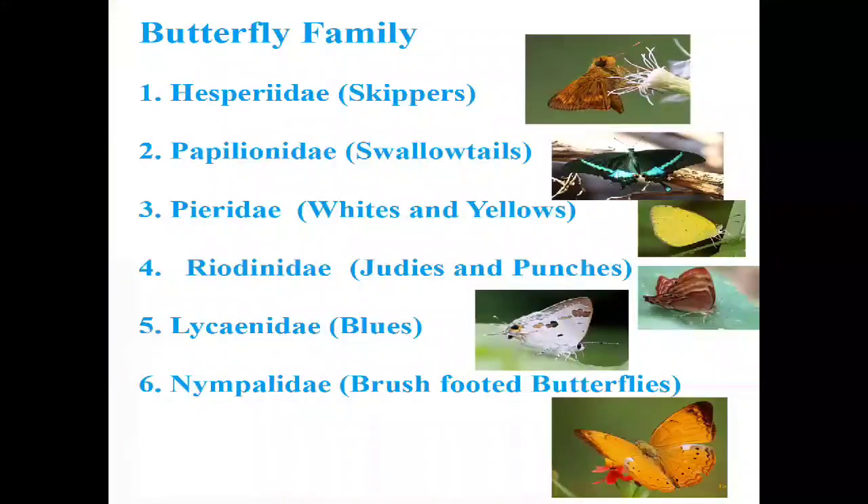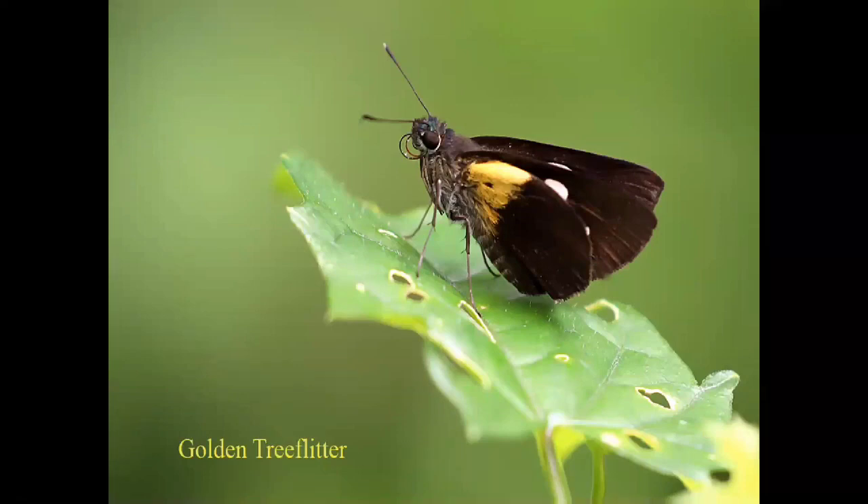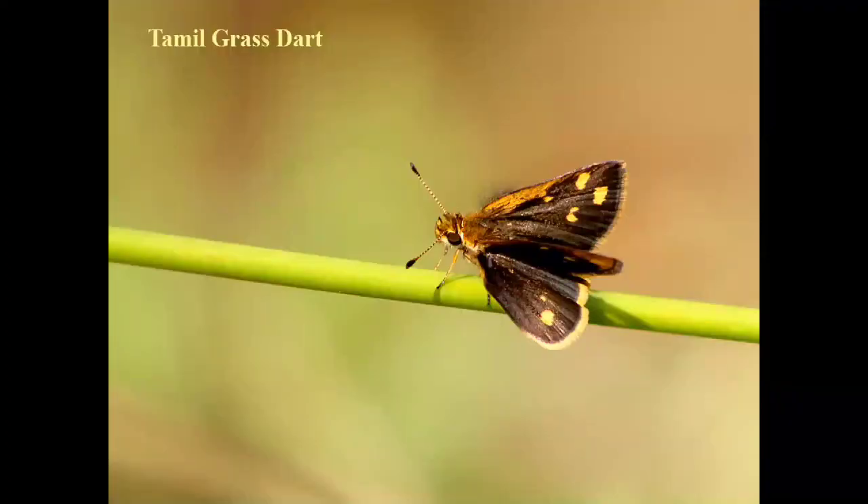Now butterfly species at family level. There are six families: Hesperiidae (skippers), Papilionidae (swallowtails), Pieridae (yellows and whites), Riodinidae, Lycaenidae (blues), and Nymphalidae (brushfooted butterflies). Hesperiidae are very difficult species to identify — some swifts and darts are very fast flying. The Golden Tree Flitter is an endemic butterfly. The Biocloreace is more rare than the Golden Tree Flitter — most of its time is spent in the canopy. The Tumble Grass Dart is a very common endemic species seen in grasslands and open forests at higher elevations.